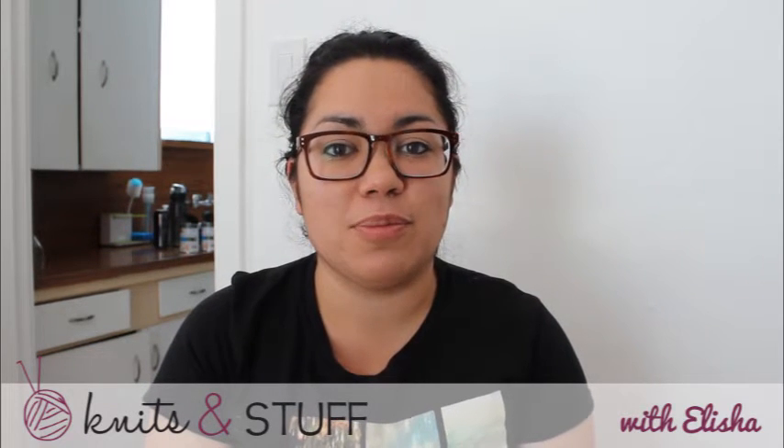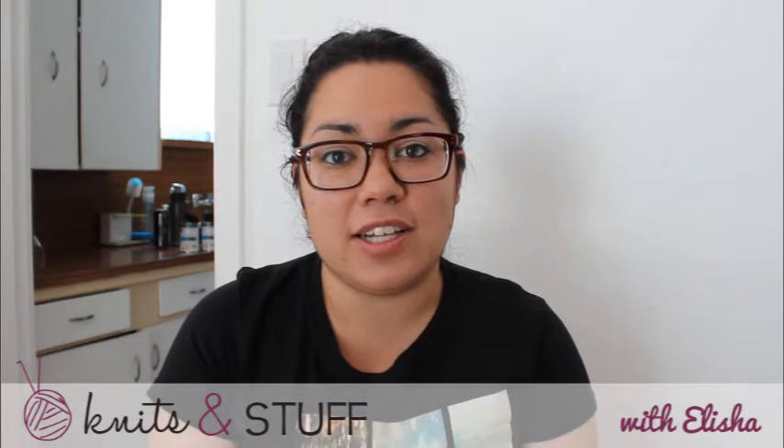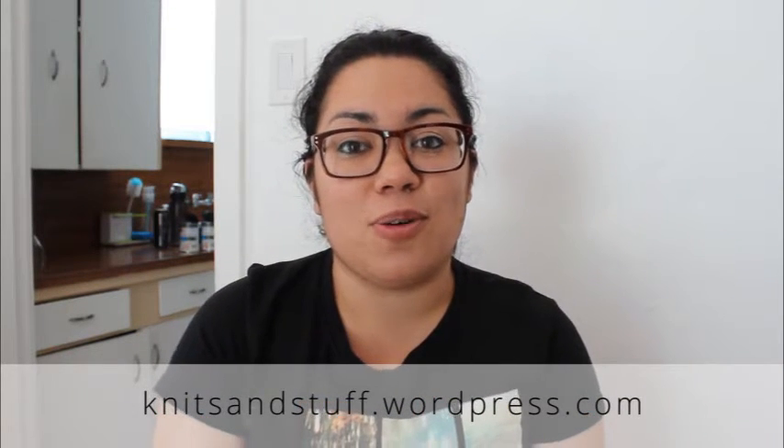Hi guys, today is Monday, July 13th, and welcome to episode 34 of Knits and Stuff. My name is Alicia, and today we'll be talking about works in progress, pretty things, local delights, and wibbly-wobbly time-wimey. Welcome to those of you that are new, and thanks to those of you that are returning watchers. There's a group on Ravelry you can join called Knits and Stuff Podcast — link in the show notes at knitsandstuff.wordpress.com. So let's get started.